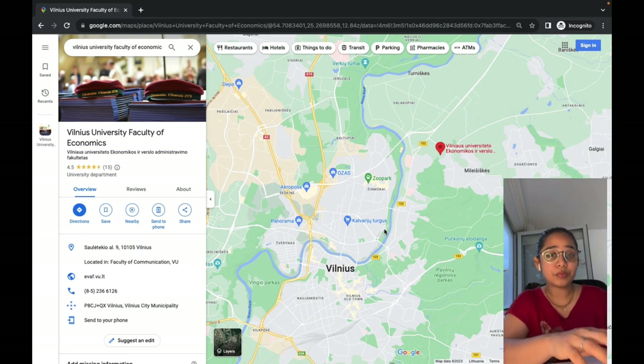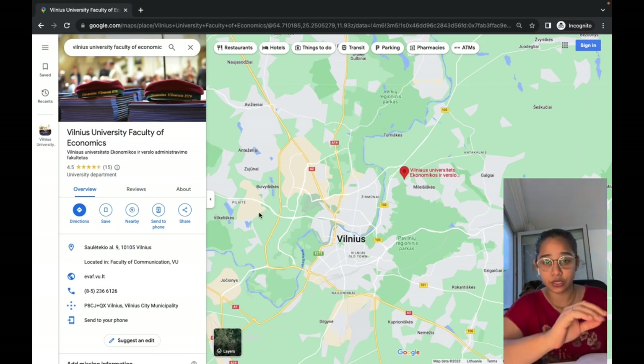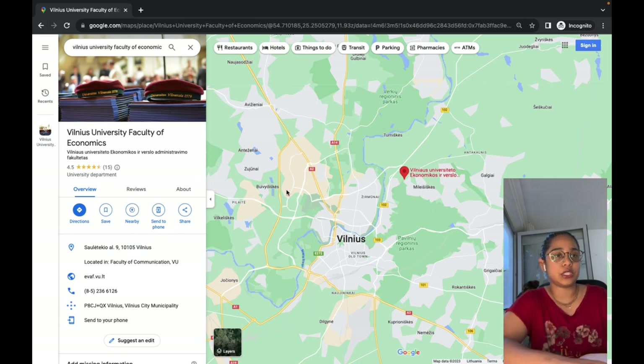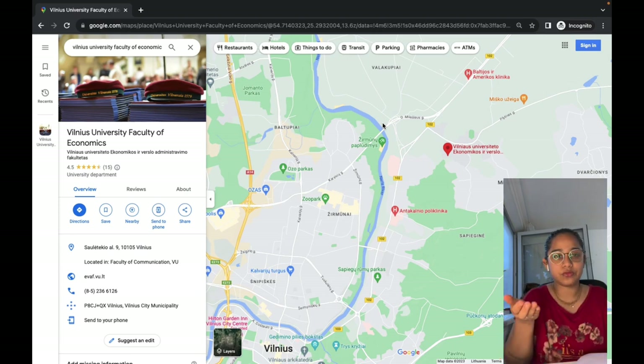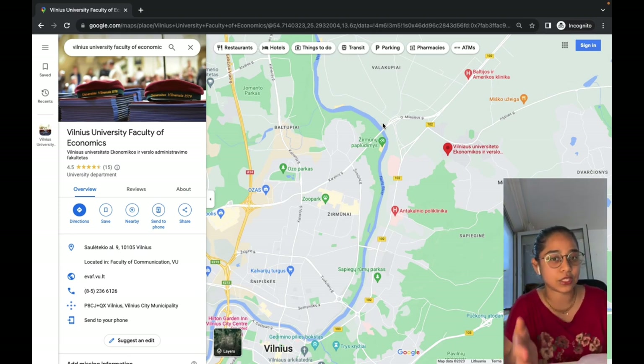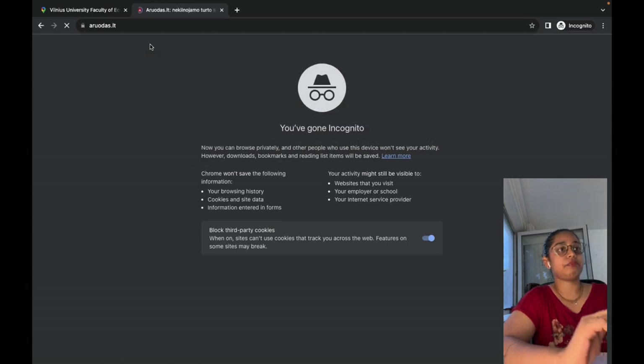There are malls like Ozas, Acropolis, and Panorama, and there's a Kalvarių Turgus — which is a market — where you can get really cheap vegetables and fruits. Saulėtekis is here, and I'll search for an apartment in this locality. These areas have pretty low-cost accommodations, but imagine taking one and a half to two hours by bus every day — that makes no sense. Our focus should be within five to seven kilometers from the university.